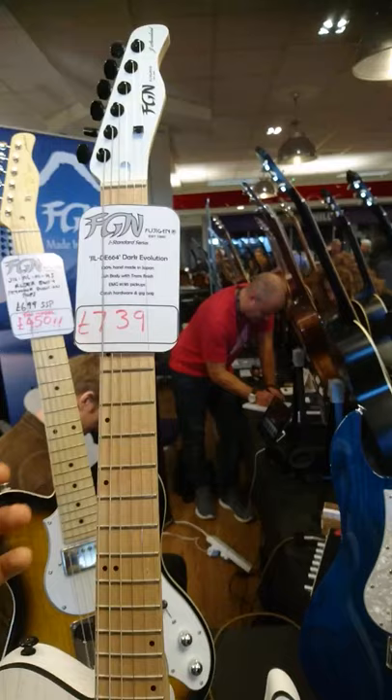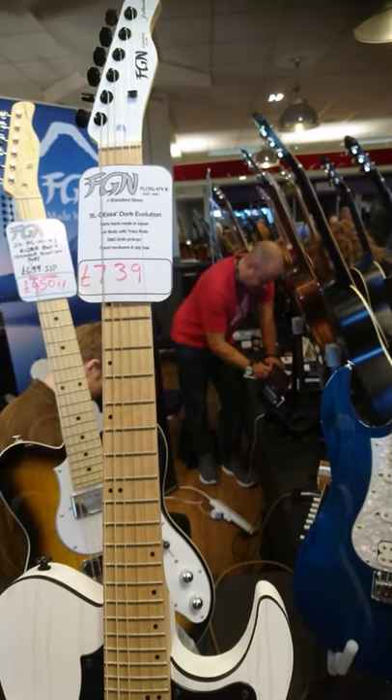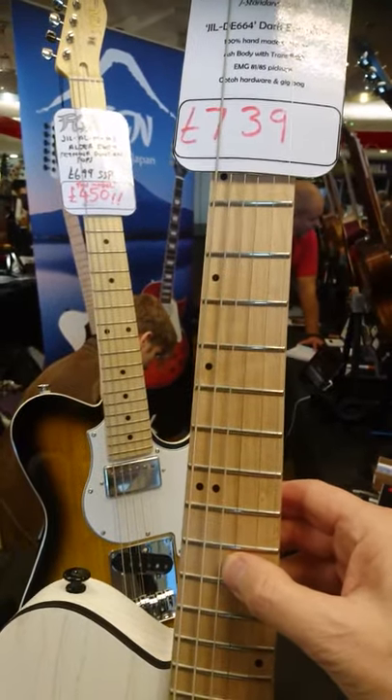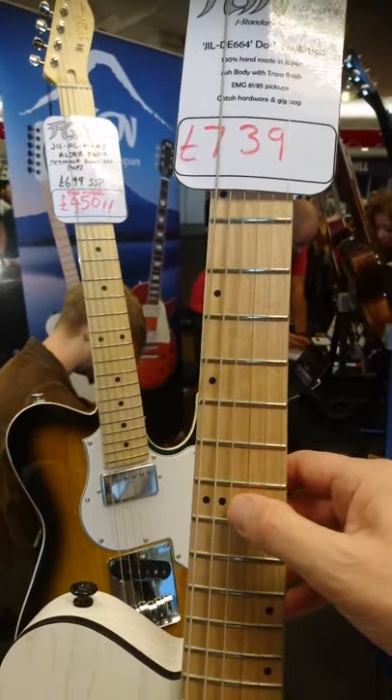What that means is it helps with the sustain and intonation. If you bend a high note above the 15th, sustain for days — and it makes them play like butter, man. Absolutely amazing.